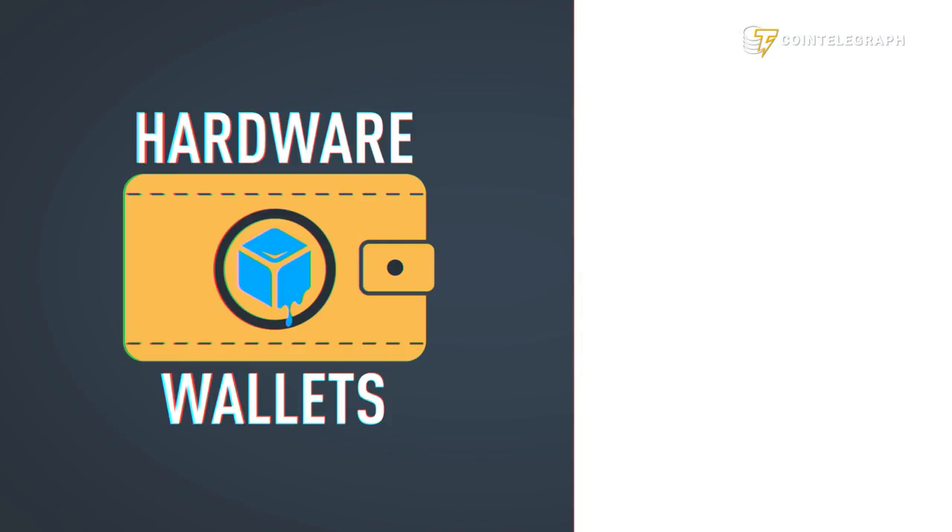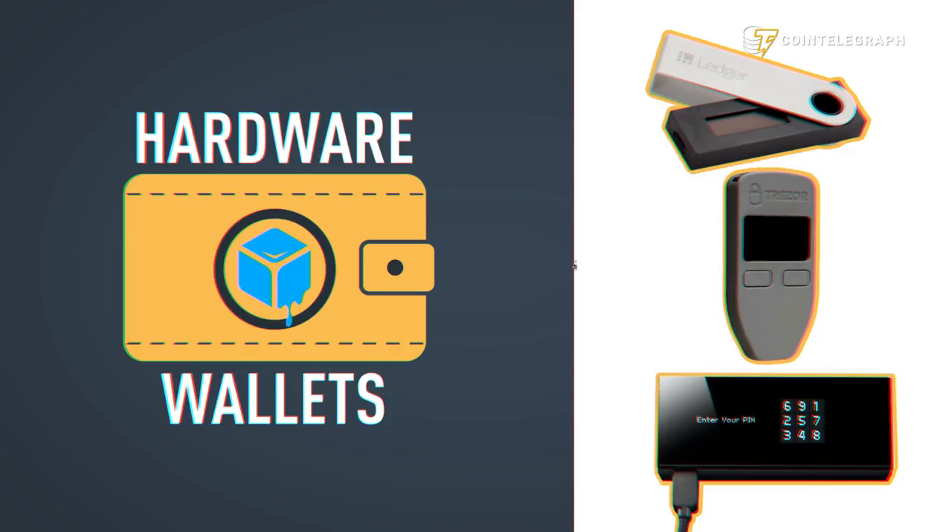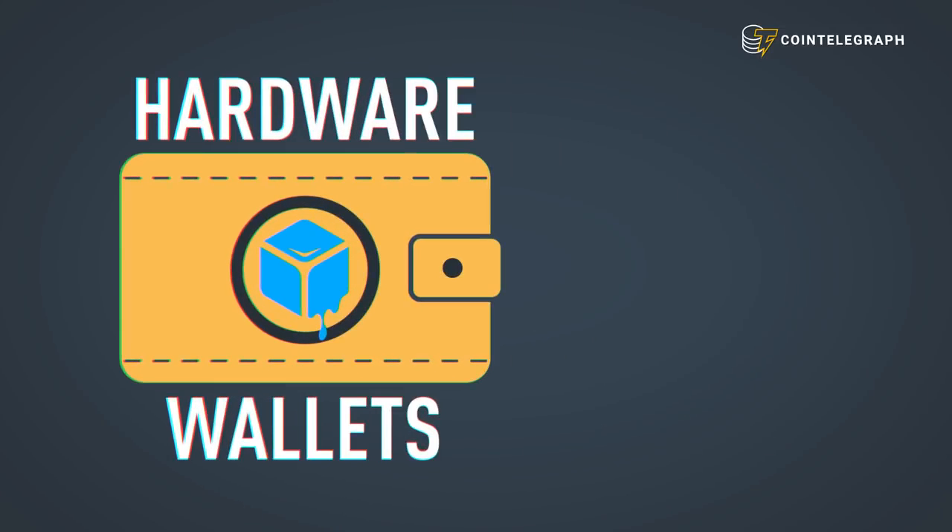Cold wallets are hardware devices like the Ledger Nano S, Trezor, and KeepKey. They are much more secure but often cost a few hundred bucks.